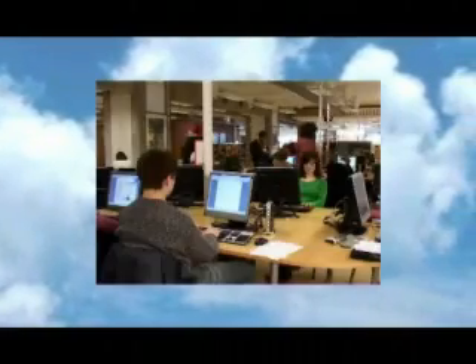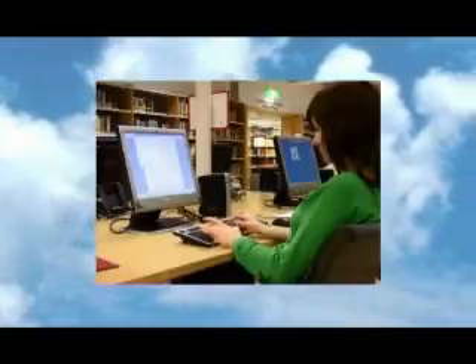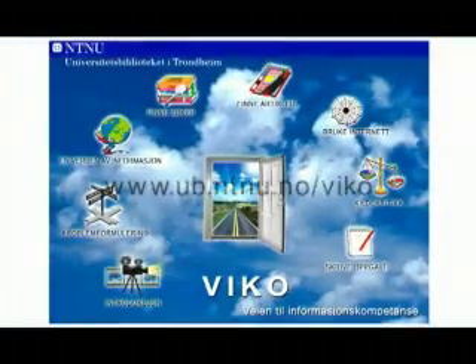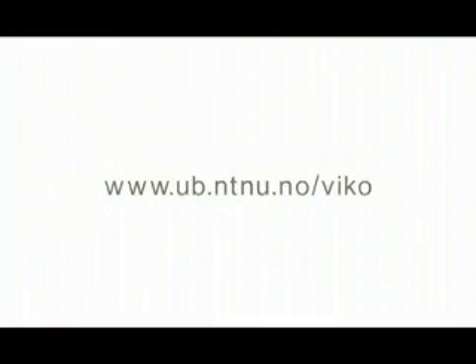VICO directs you to books, articles and other sources of material that you can safely use in your work. You are also offered help with ways of presenting the issues as well as problem solving. You can access VICO and all its help and information at your place of study, whilst at home and while you are travelling.